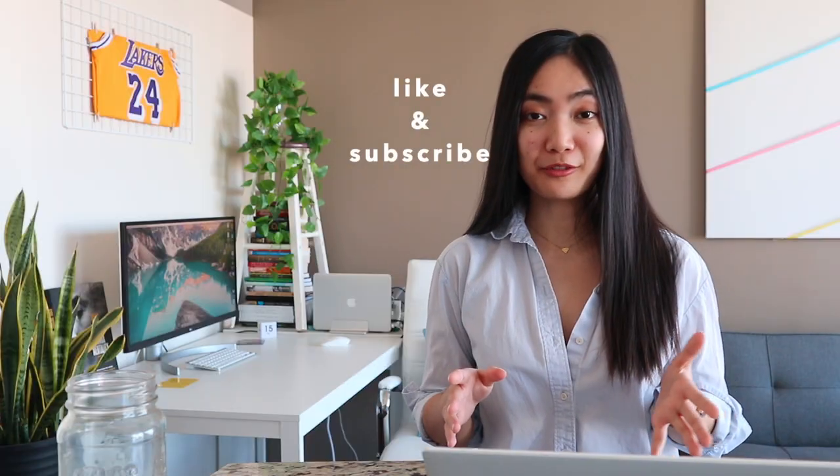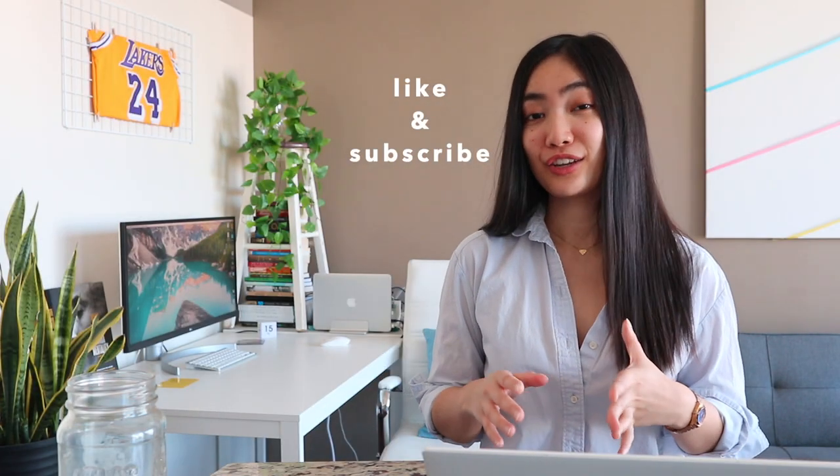I thought it'd be fun to share a RemNote workflow idea for people who are job searching like me. I'm not comfortable sharing my personal information, so everything you're gonna see is entirely fictional.